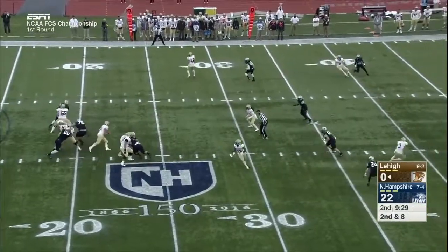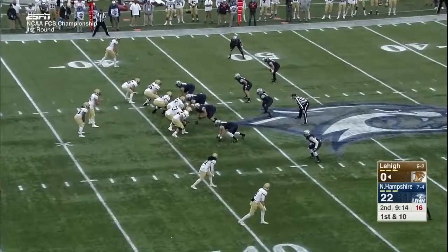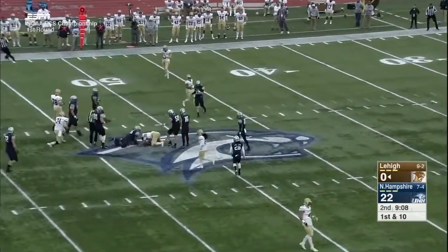Miko Brisker in at tailback, replacing Bragalone. Mays takes off with the ball and will slide, pushing it out to the 42-yard line. Let's see if Lehigh can capitalize.